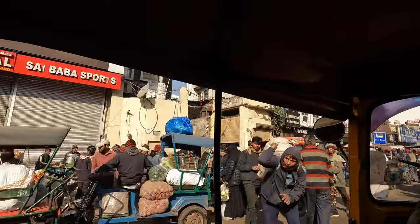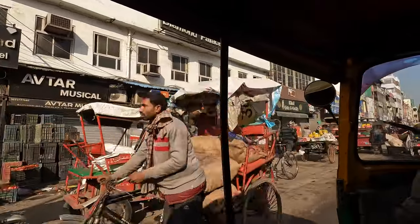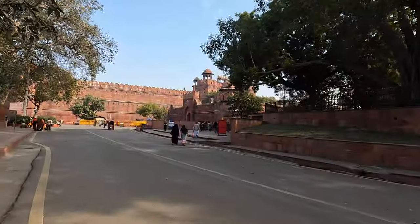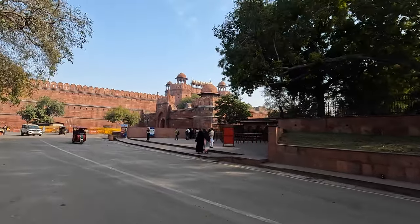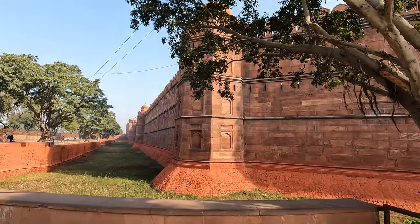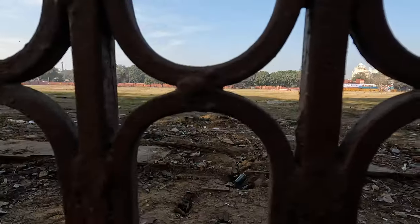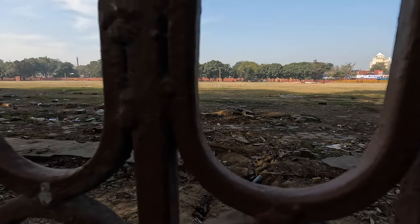There are the fruit and veg stores. So here's the Red Fort. Well, this is quite an impressive fort. It is huge — there's a big green patch of grass on this side.